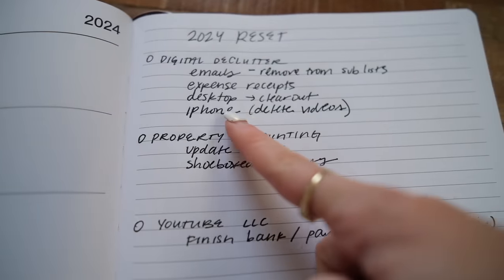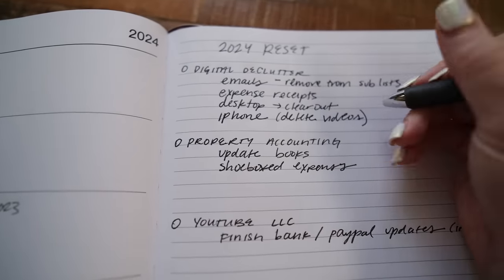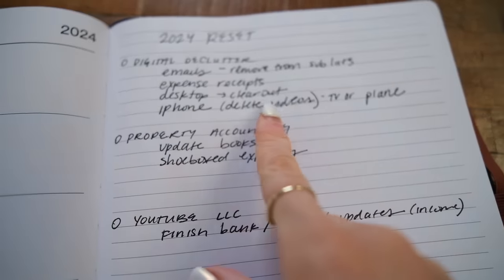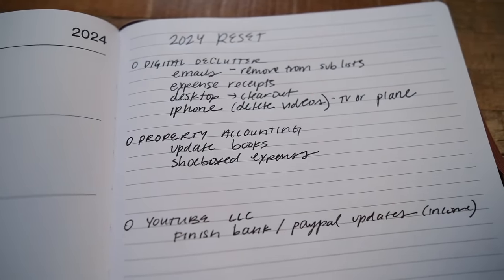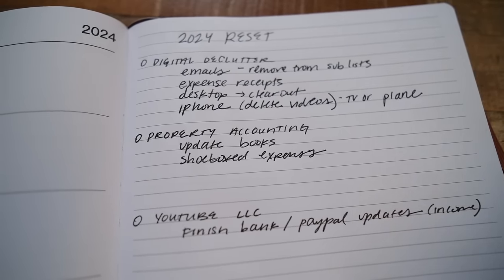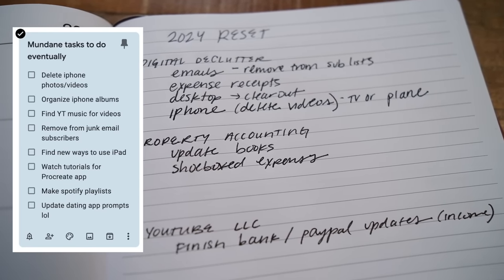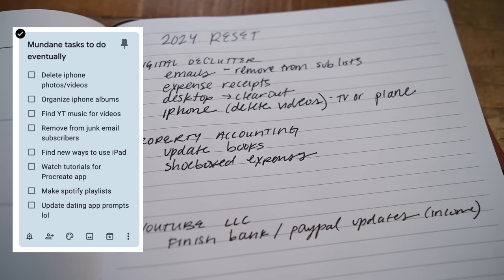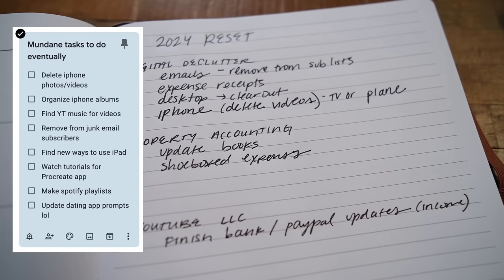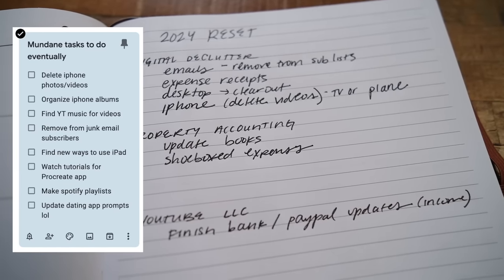Clearing the desktop is more of a plane or watching TV activity — I'm going to write 'TV / airplane' because it can be done at the same time. I also need to clear out my iPhone — I have so many videos that take up the most space. In Google Keep I have a list of mundane tasks, so if you ever have a moment where you want to do something productive but don't know what, you can just reference back your list.